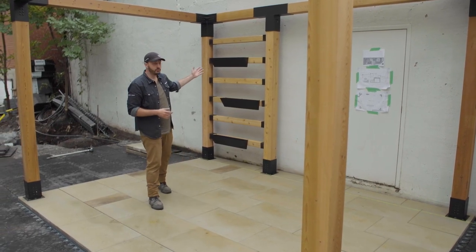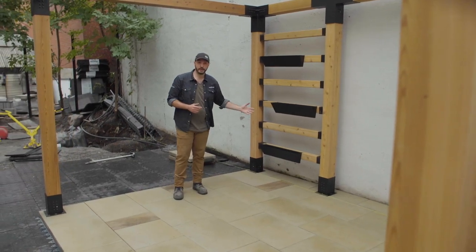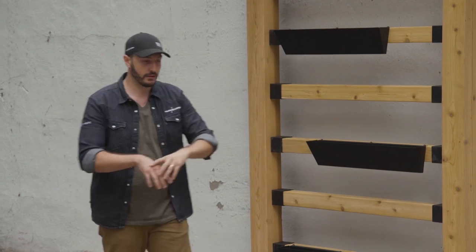With the available Toya planters, we're able to build an herb garden on a vertical plane here that'll add some aromatics and really add to the overall environment we're trying to create.